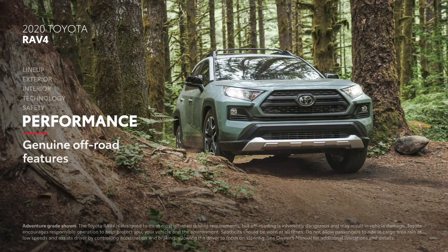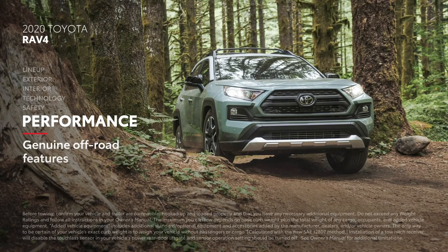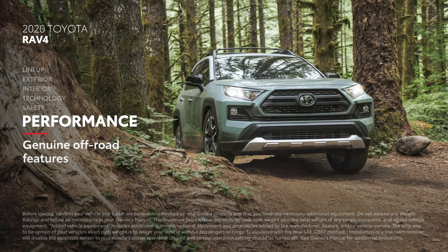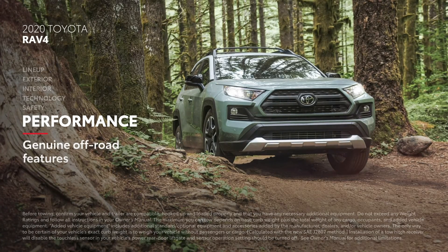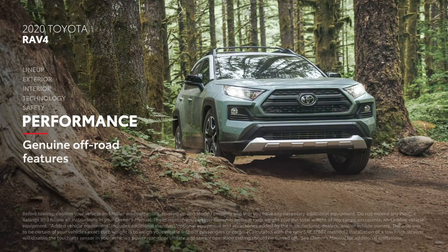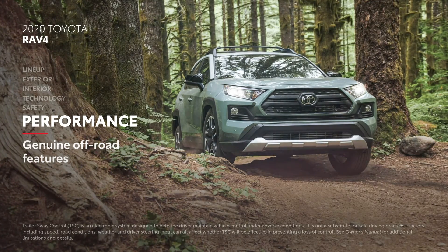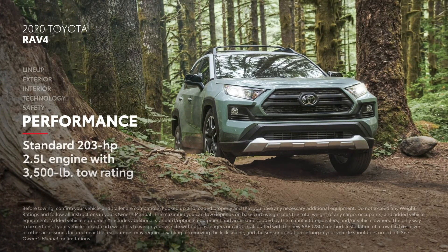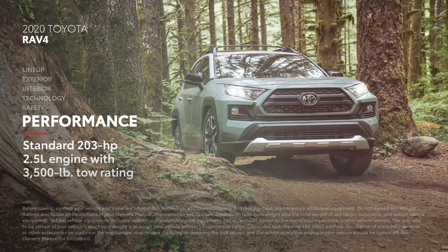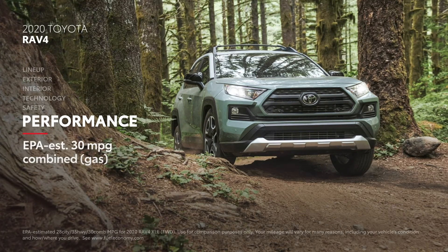RAV4's performance is obvious in its available off-road-ready features like torque vectoring all-wheel drive, multi-terrain select, and Falken all-terrain tires, not to mention its ground clearance. Additionally, all models — even the rugged Adventure and TRD Off-Road grades — are rated to tow and come equipped with trailer sway control technology. Depending on model, the 203-horsepower engine can tow up to 3,500 pounds, while still having EPA fuel economy rating estimates up to 30 miles per gallon combined.